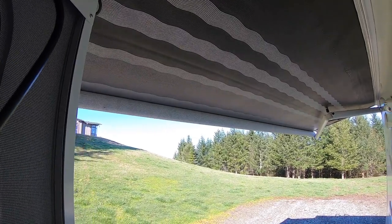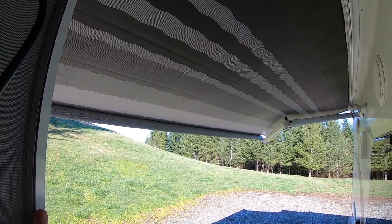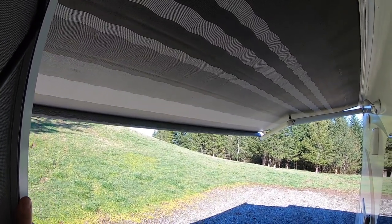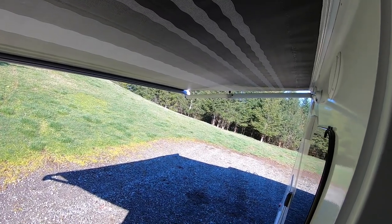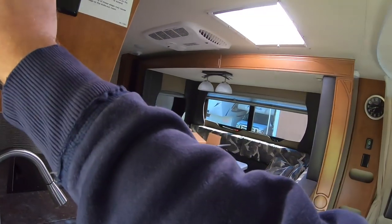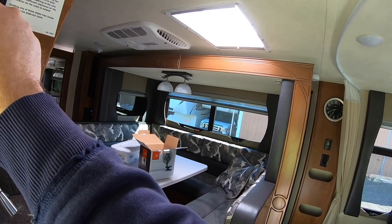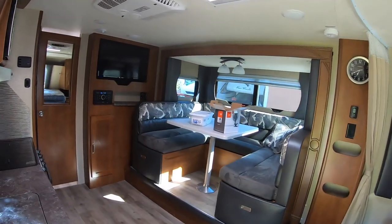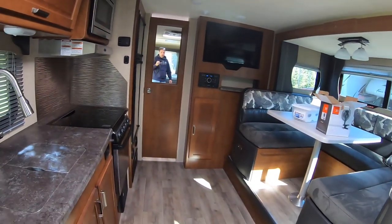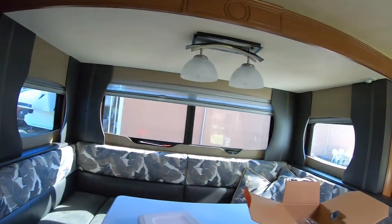The awning is automatic so we don't have to do anything, which is nice. Our father-in-law has a motorhome where he has to do it manually — only takes a couple minutes but he'd tell you it's a pain. The awning also has some lights which is pretty neat. Now with the slide out you can see how it opens up a really big space in here, with a lot of light coming through the windows.